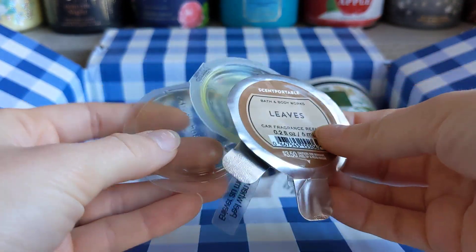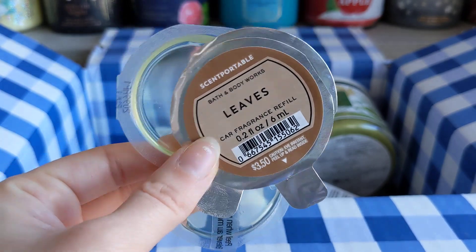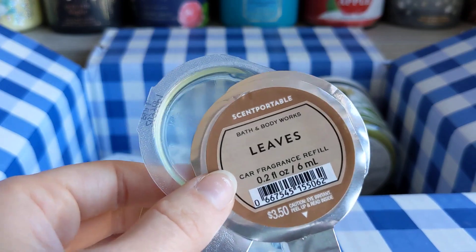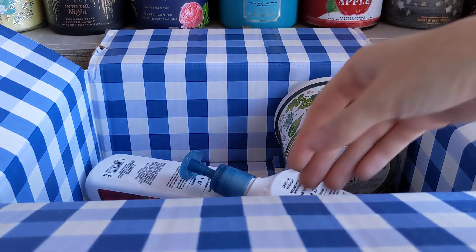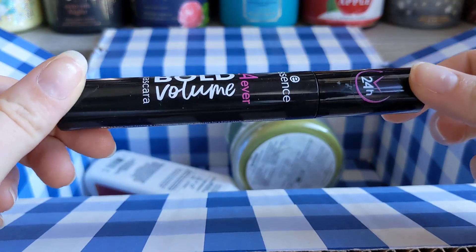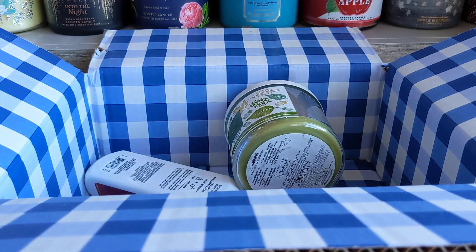Then we have my car scents — I have Leaves here. Let me tell you, this is the strongest car scent I've ever used. The whole month it was strong — I'd open my door and I was like, wow, that is Leaves. Usually they kind of fizzle out over the course of a month, but not that one. She was very strong. And another random thing — I just have this mascara from Essence. I probably wouldn't get this one again; it was okay, but it didn't do anything special for me.